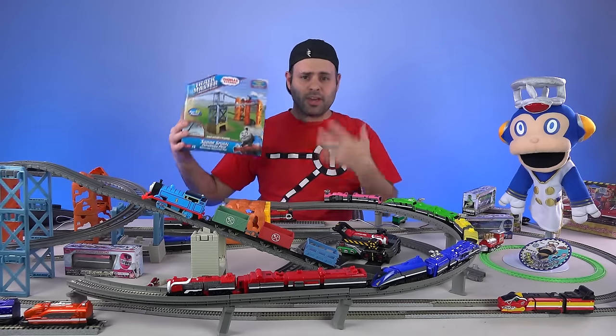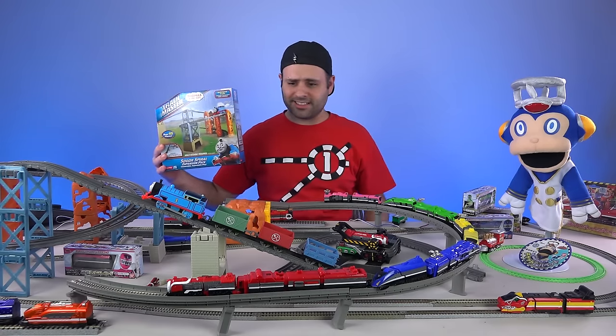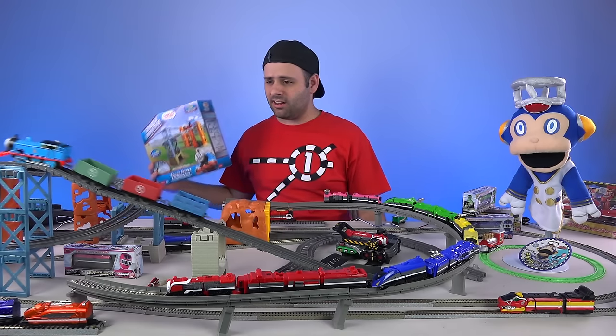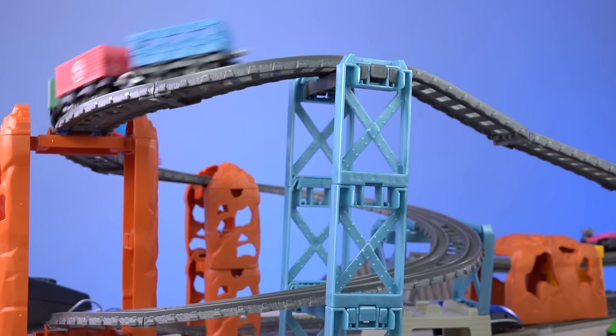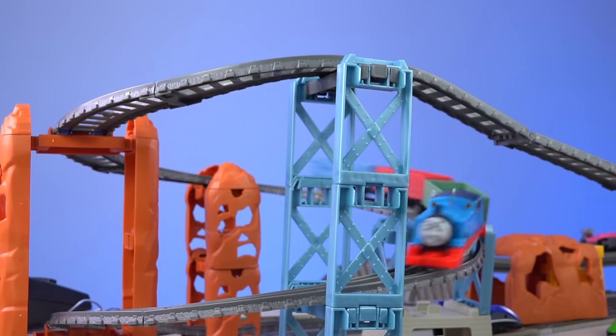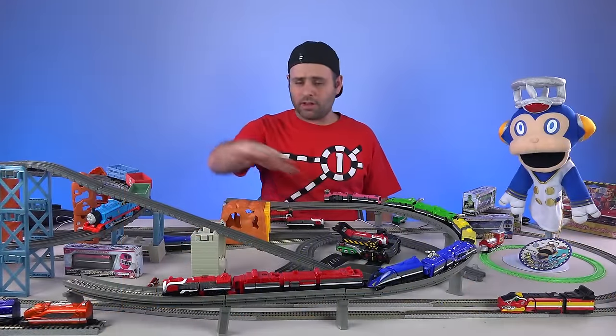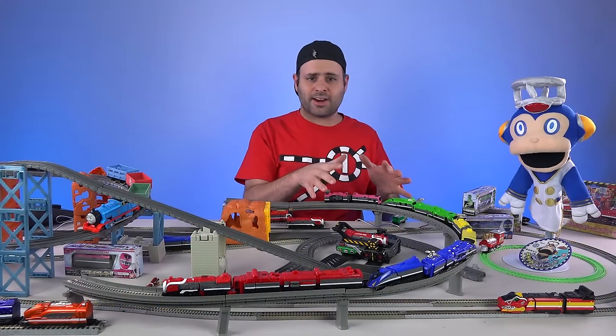It works! You can keep buying track for Thomas that does all these cool things. That's really impressive — that it can make it up this hill and do this. Look at that. I just don't understand why Japan didn't do that. They totally could have made it so the Megazord was capable of going around tracks. It's almost there as it is.